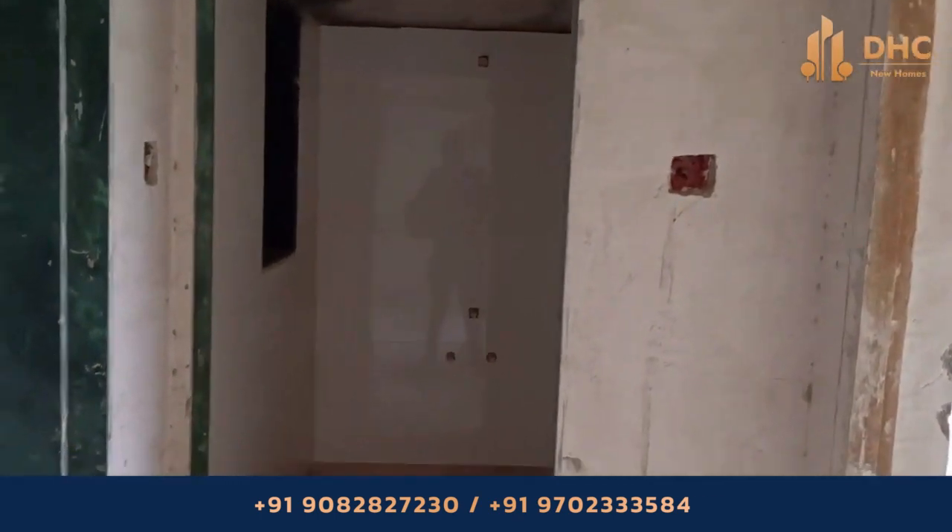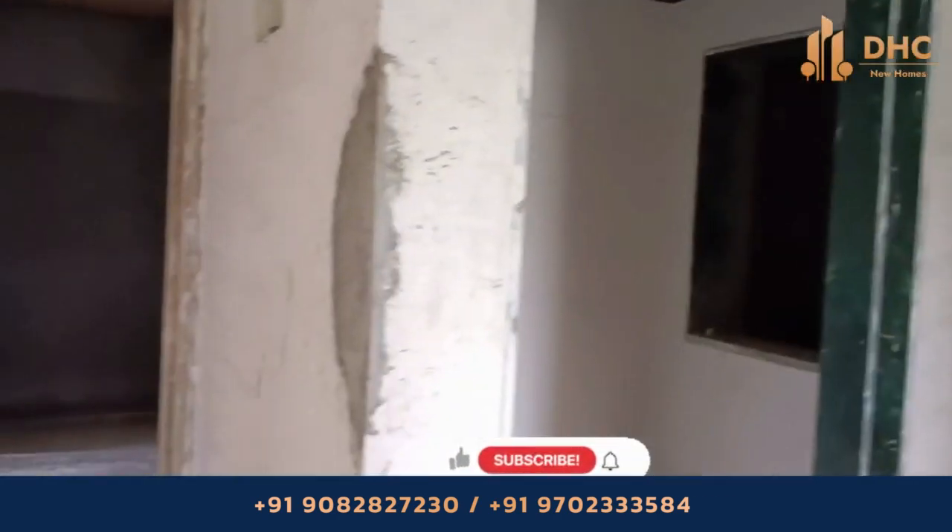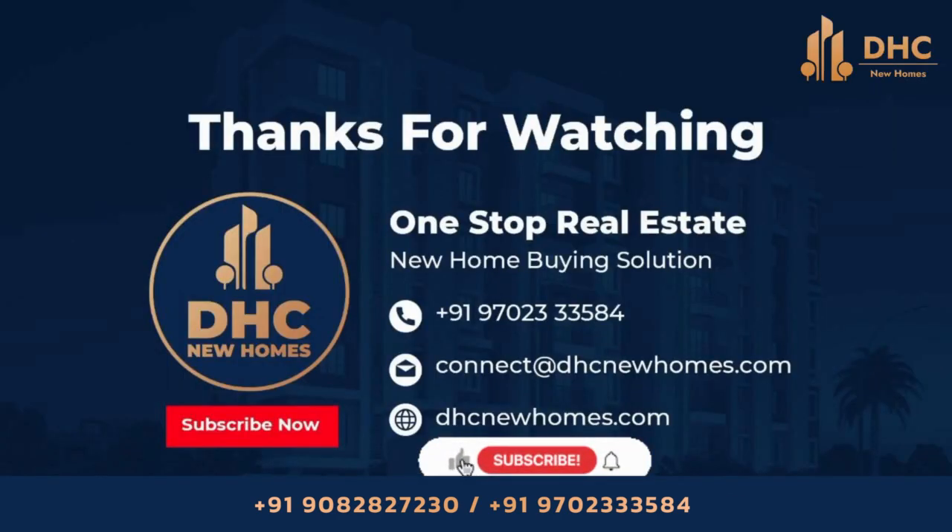Talking about the location, it is 10 minutes from Bhandu railway station with easy connectivity to BKC and other daily conveniences. The project also provides earthquake resistance.